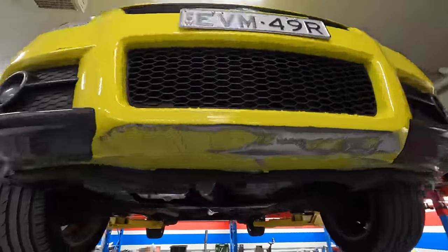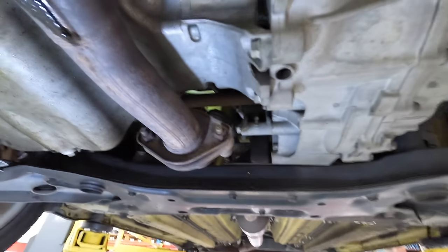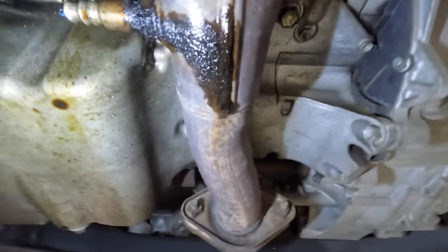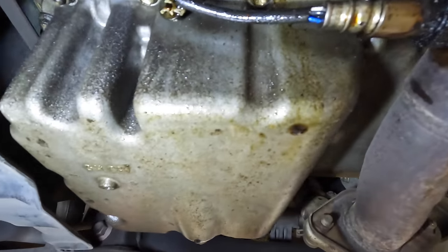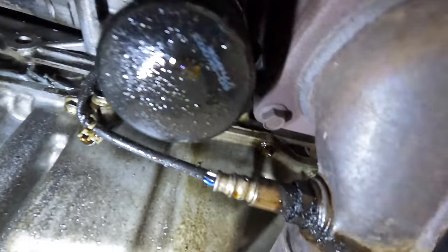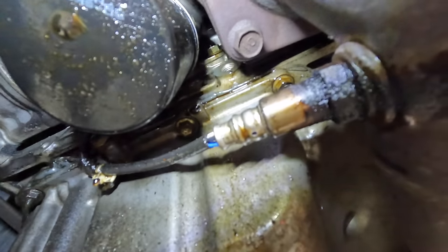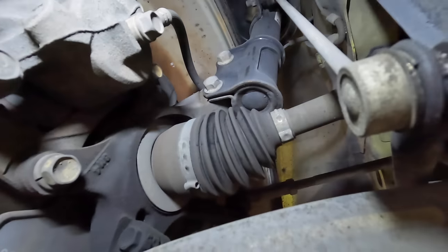So I got the Swift up on the hoist, and the main thing that I want to see - that would be why the car smells like oil after you drive it, because there is oil dripping down onto the exhaust. Look how wet it is down here. There's the filter, looks like it's actually coming from the oil filter housing. It looks pretty clean, and there's heaps of room to work on everything.